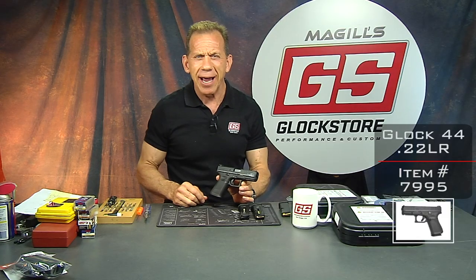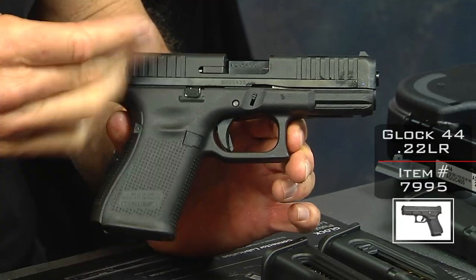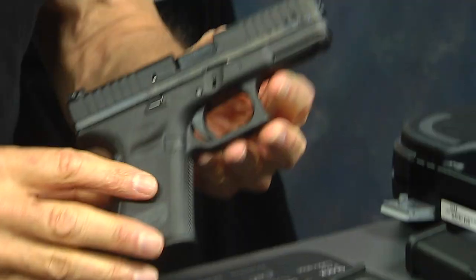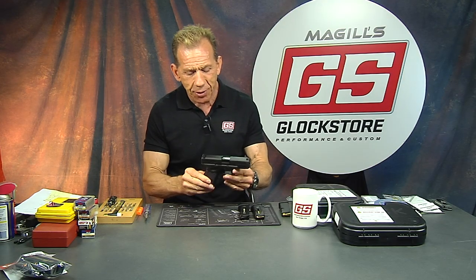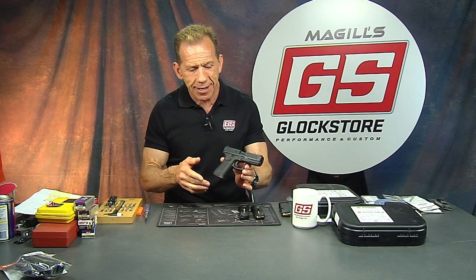A lot of people were like, '22? Why? Oh my gosh, why?' — underwhelmed with the 22 caliber round. I kind of had the same feelings. However, after thinking about it and looking into it and actually touching and feeling this a little bit, I've got some new thoughts about it, which I'm going to share shortly. But right now let's talk about this gun — what I see, what's interesting about it, what's unique about it.